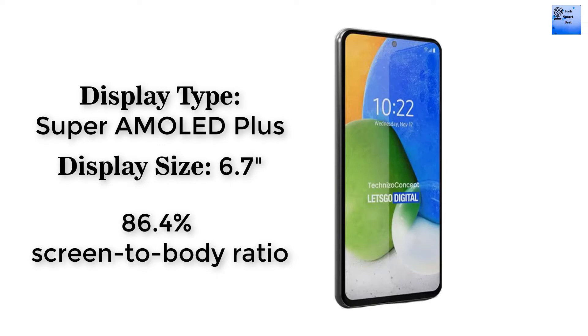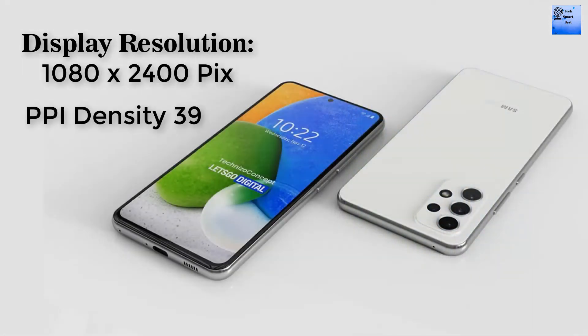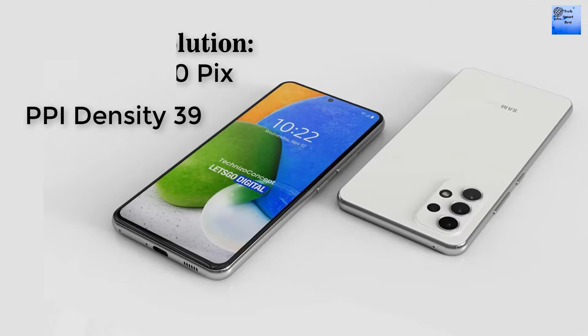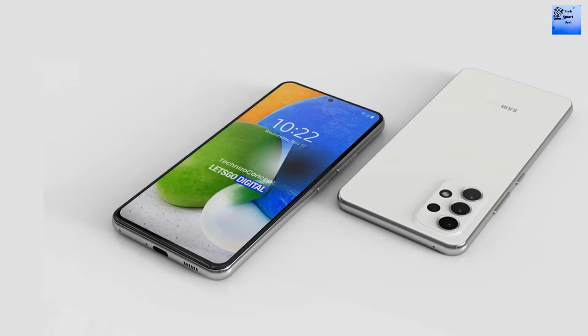The screen-to-body ratio of the display of this smartphone is 84.6 percent. The resolution of the display is 1080 by 2400 pixels. The PPI density of the display is 398. The refresh rate of the display of this smartphone is 120Hz.